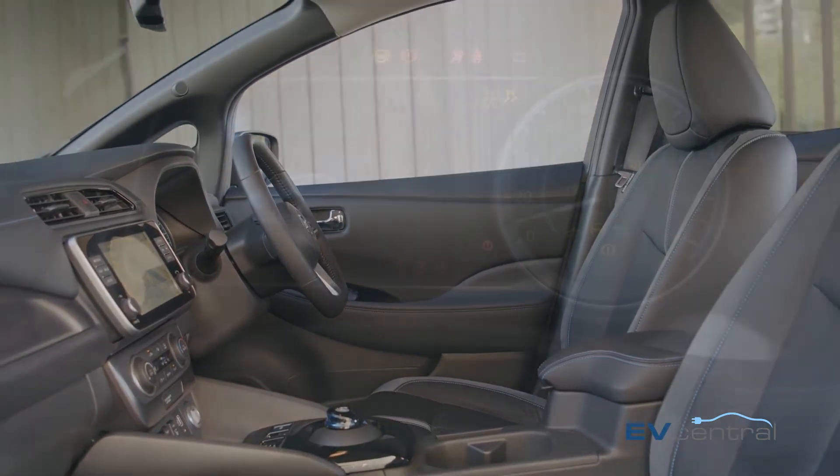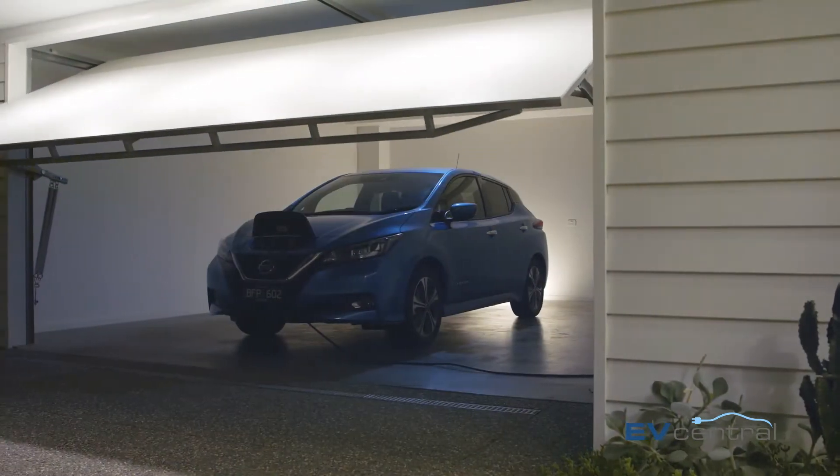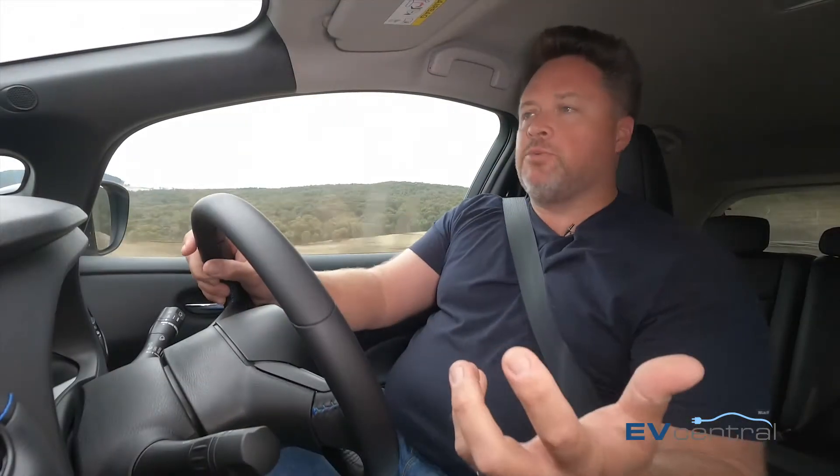The big differences are beneath the skin. Battery capacity steps up enormously from 40 kilowatt hours to 62 kilowatt hours, and that takes the range right out to 385 kilometres — a lot more useful for a lot more people.